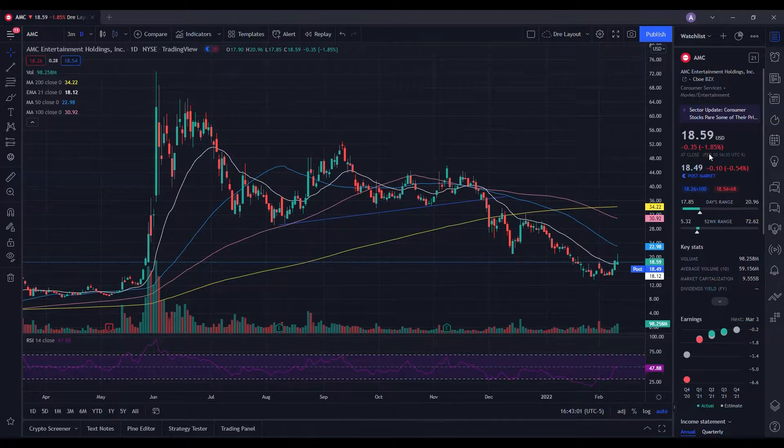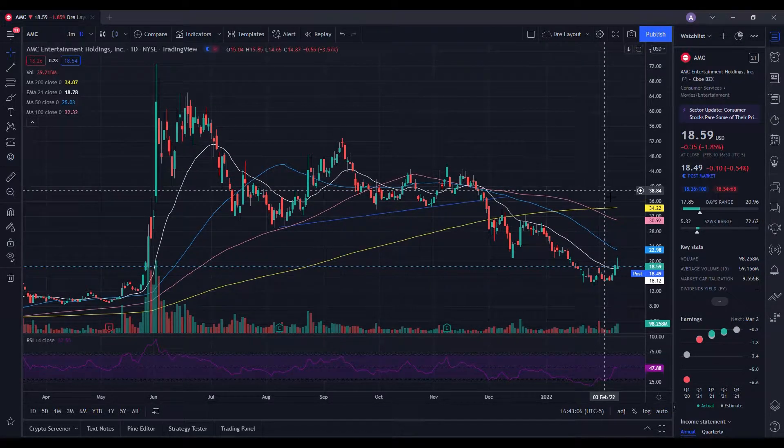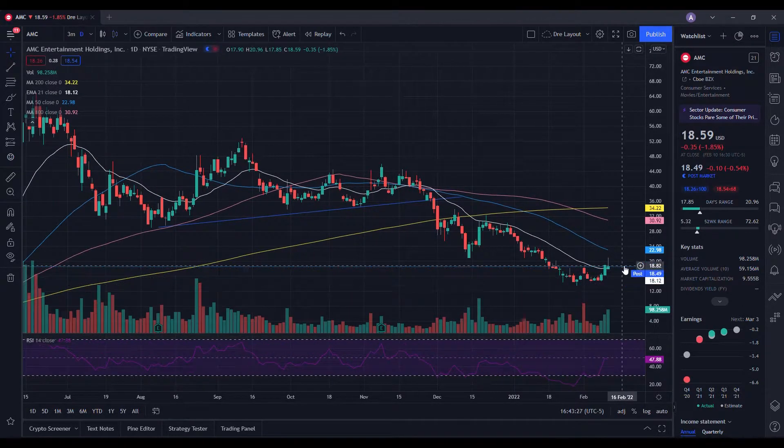So we did have above-average volume on the day, but we did have a pullback in the stock. Keep in mind we did have some choppy market conditions. Now when we take a look at our daily chart, the RSI down below is at 47.88 — pretty much right there in the middle. When we take a look at our moving averages on the chart, we are below the 200-day, the 100-day, and the 50-day, but we are above the 21-day EMA, and this is exactly what we wanted to see from AMC.